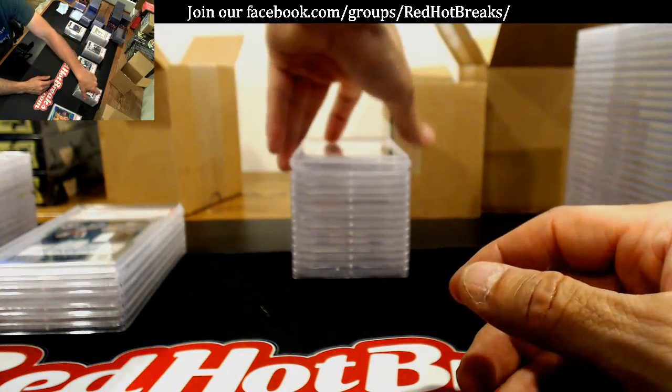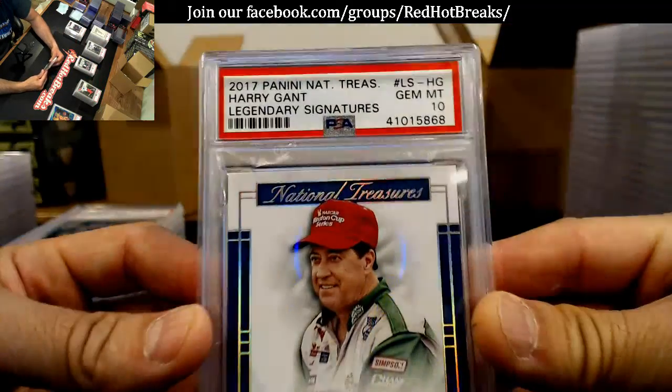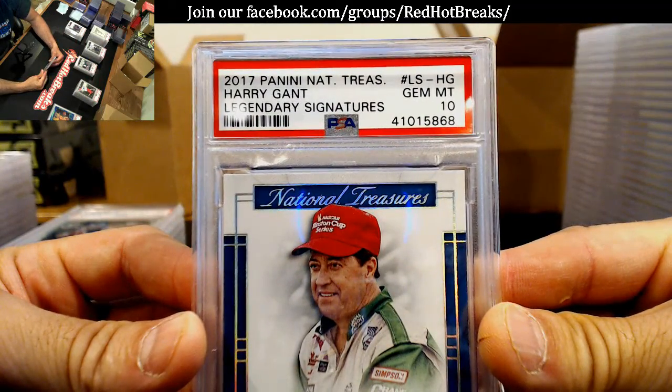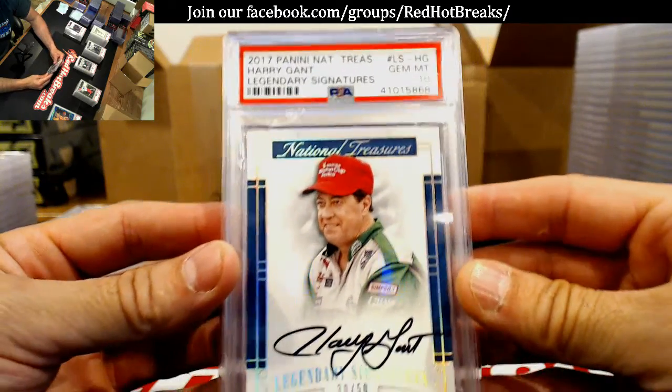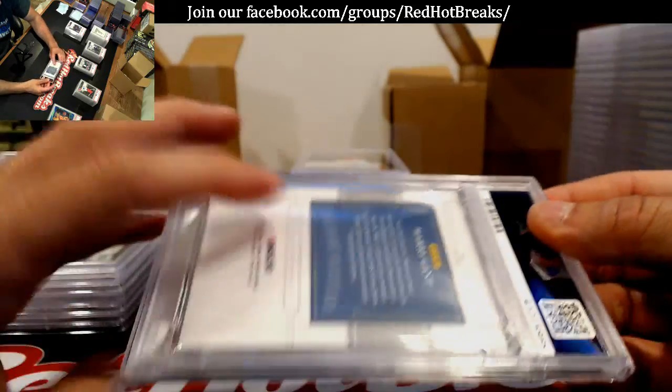Oh, DJ's gonna be very happy with this, Deadhead — the Harry Gant, Gem Mint 10. Very happy with that Harry Gant — he's gonna be thrilled.